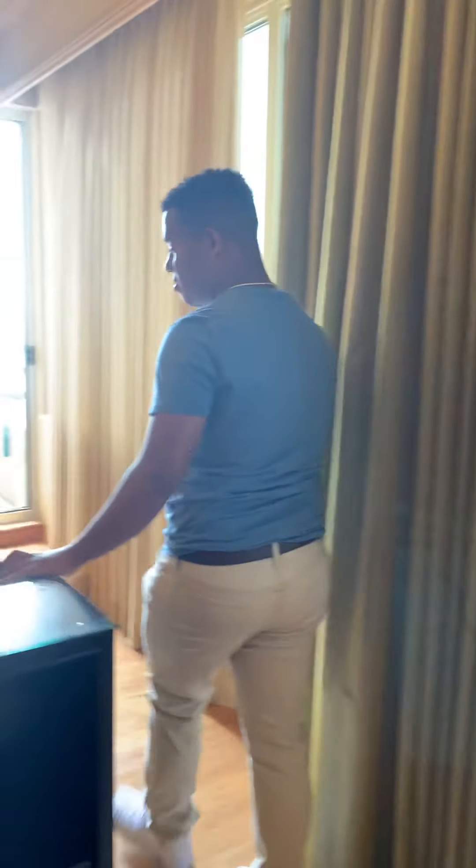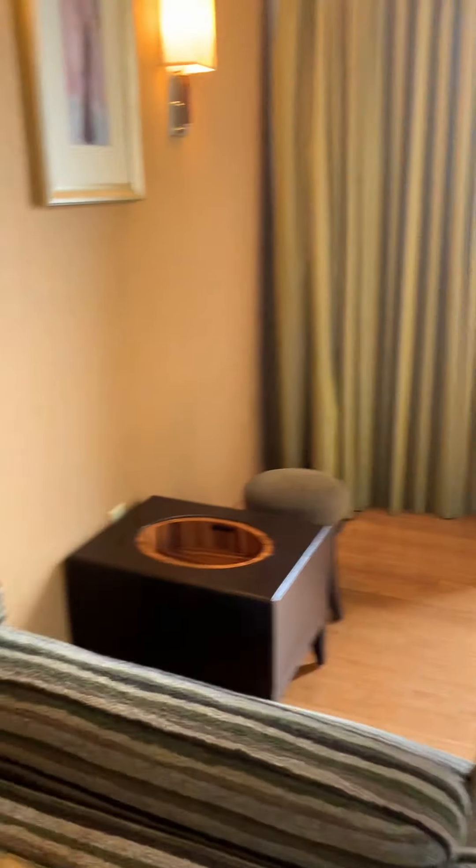Just to remind you, you also have a little seating area right here, just to relax and chill.